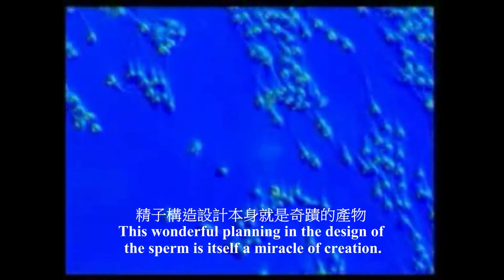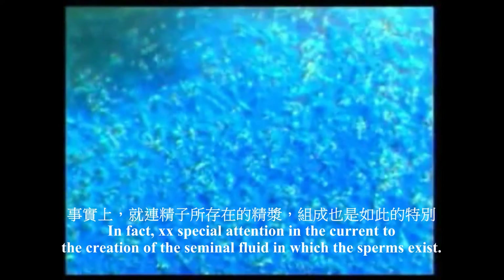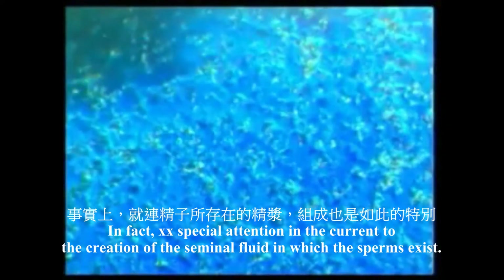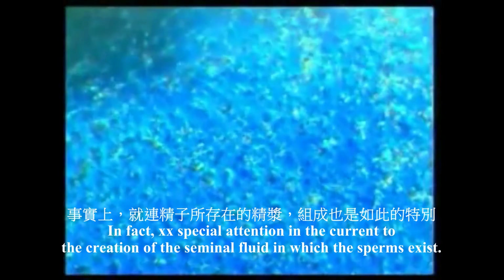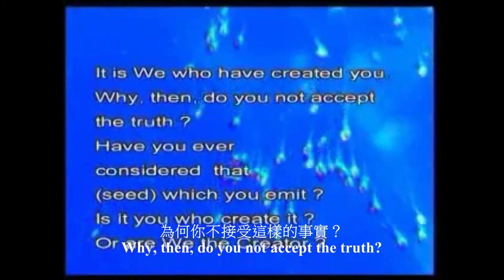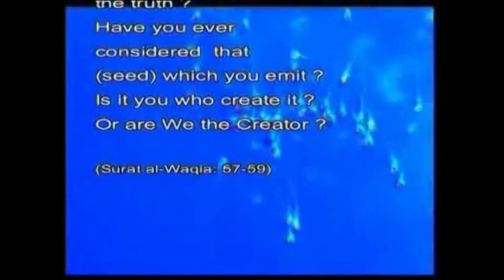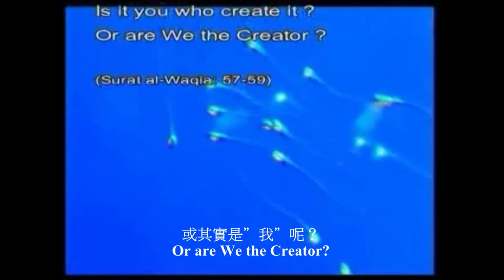This wonderful planning in the design of sperm is in itself a miracle of creation. In fact, God draws special attention in the Quran to the creation of the seminal fluid in which the sperms exist: 'It is we who have created you. Why then do you not accept the truth? Have you ever considered that seed which you emit? Is it you who create it, or are we the creator?'